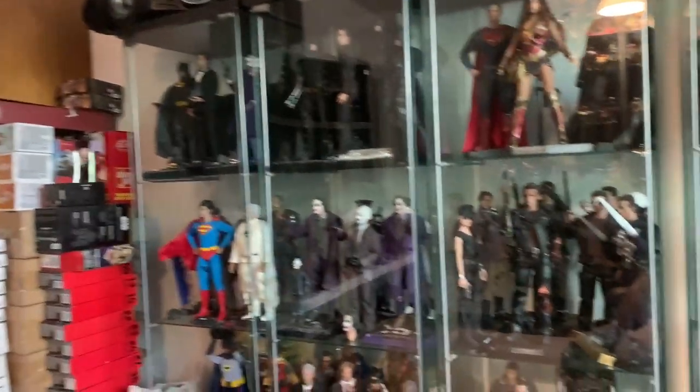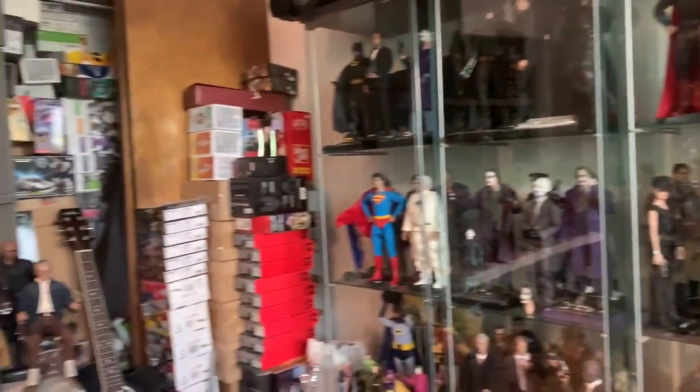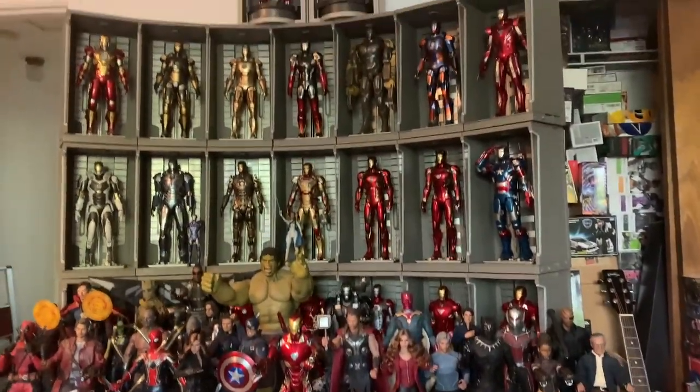Wow. I never thought — wow — I'm just looking at this and it's like, wow, it's actually all on display.